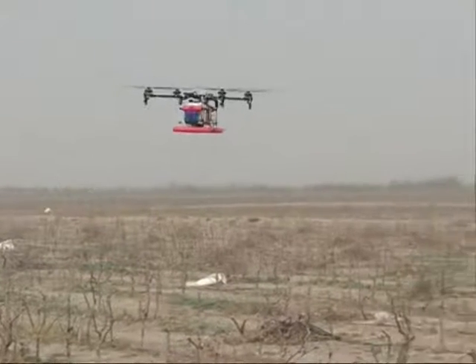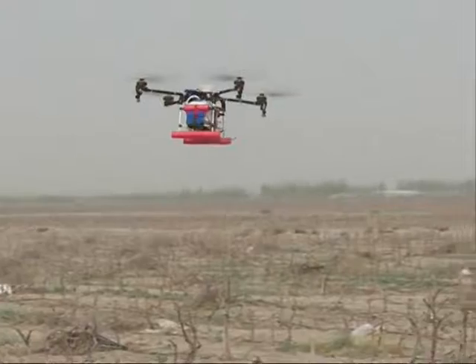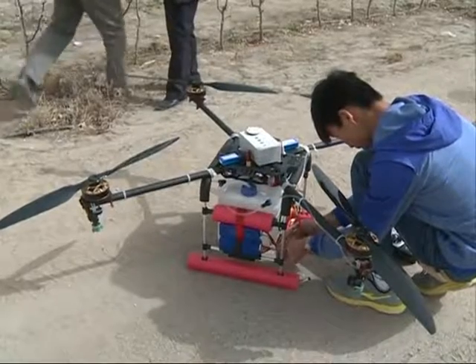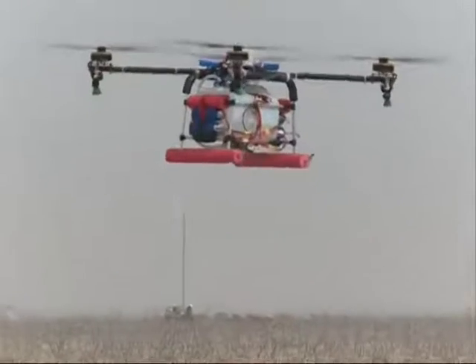Here we have large fruit tree orchards. We conducted this test to see how efficient the vehicle is, and we were all satisfied with the test results. The local farming association has agreed to buy 50 more unmanned vehicles for future use.